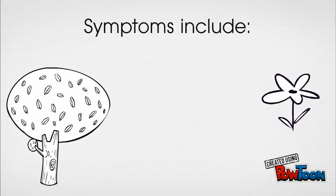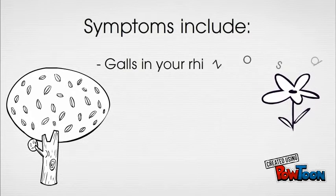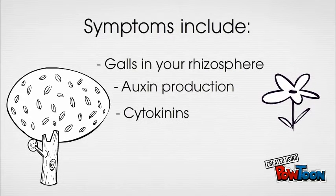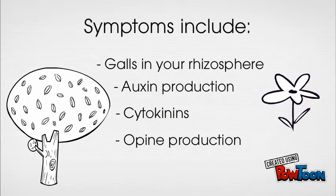Common symptoms include galls at your rhizosphere, production of auxin — a hormone which causes your cells to over-elongate — production of cytokinins, causing excessive replication of cells, and production of opines, a substance that feeds the bacterium and gives it a specific carbon source.